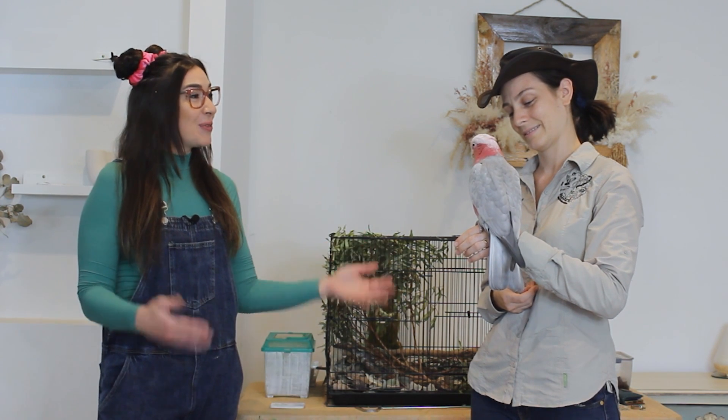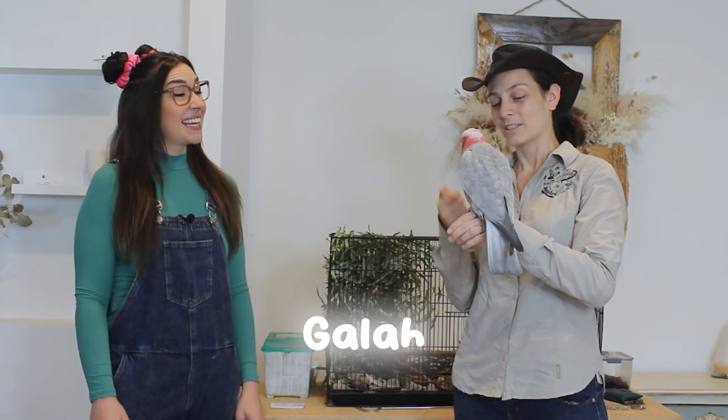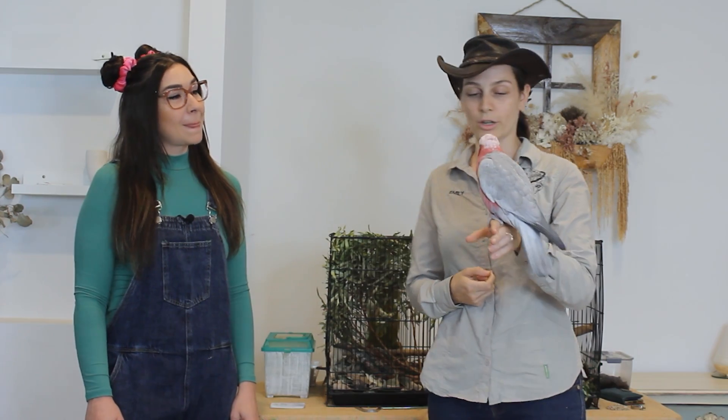So Emily, this is an amazing bird. What kind of bird is this? So she's a galah, also called a rose-breasted cockatoo.